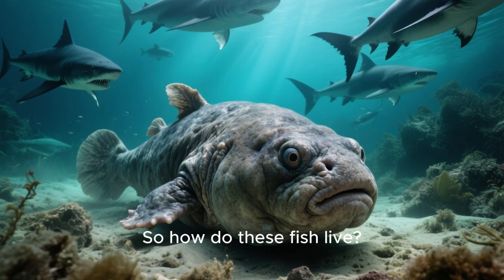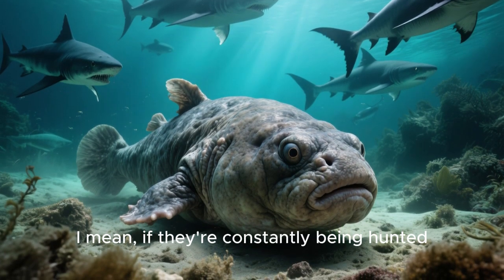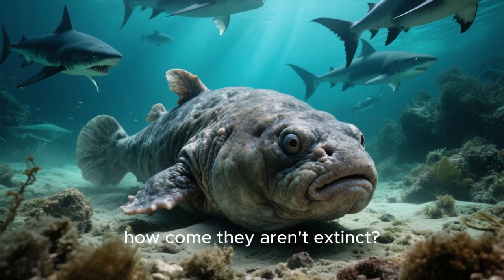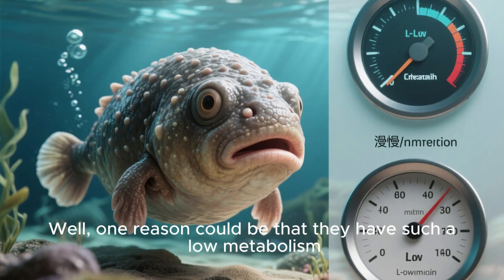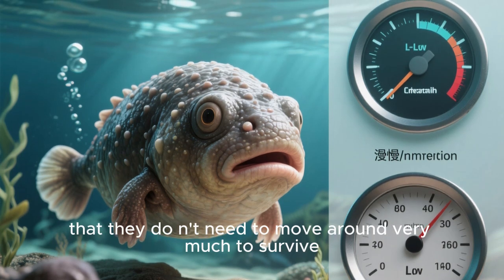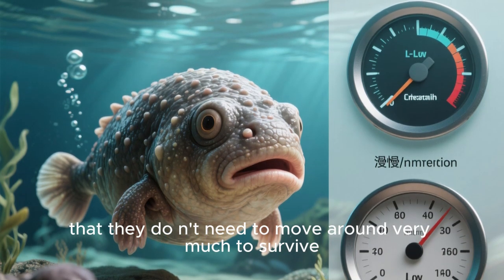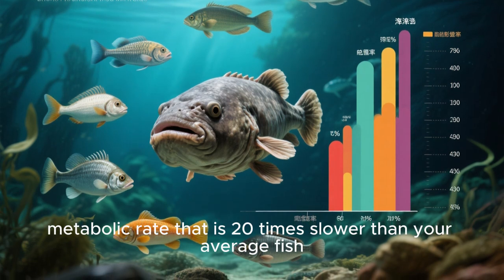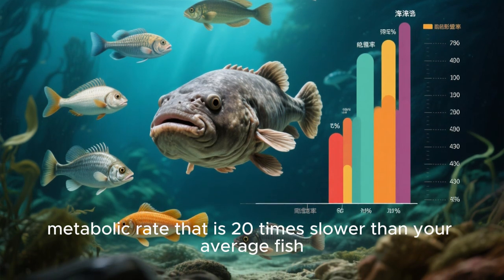So, how do these fish live? If they're constantly being hunted by fish that want to eat their delicious meat, how come they aren't extinct? Well, one reason could be that they have such a low metabolism that they don't need to move around very much to survive. Some scientists estimate that this fish has a metabolic rate that is 20 times slower than your average fish. This means that they don't need to eat very often, which means that they don't need to expend a lot of energy.